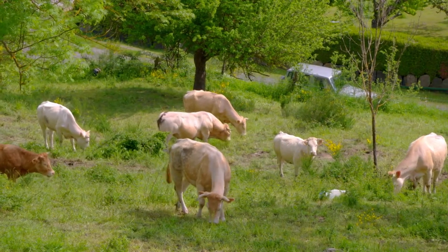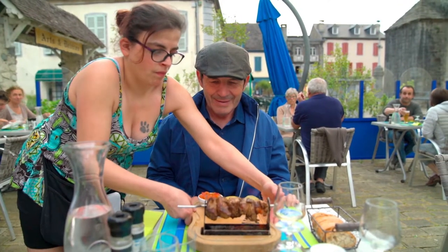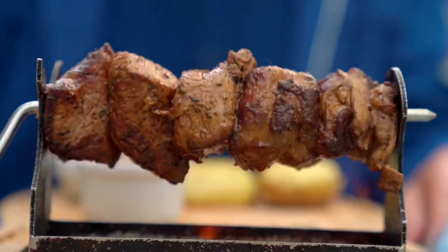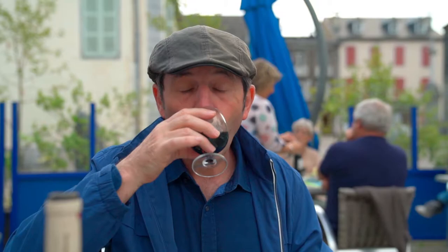The local breed of beef, Blond d'Aquitaine, produces excellent lean and tender meat. My beef chaslix comes to the table in an innovative way that allows me to cook it to my liking. The flavorsome meat is a treat, made even more pleasant with a glass of L'Escudé, a fruity local wine.